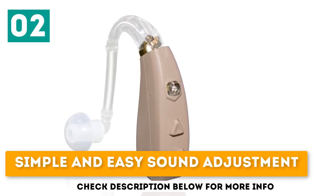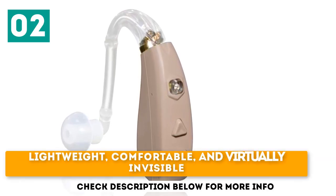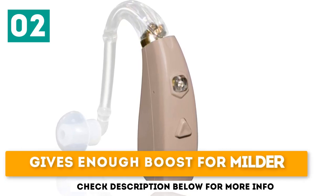Simple and easy sound adjustment. Lightweight, comfortable, and virtually invisible. Gives enough boost for milder hearing loss.